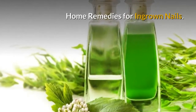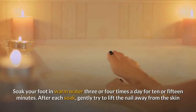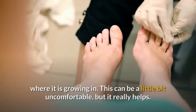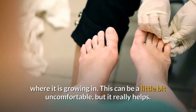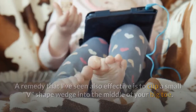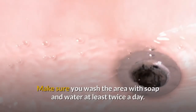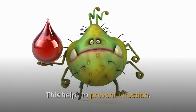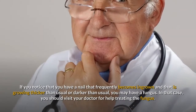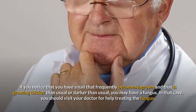Home Remedies for Ingrown Nails. If you do develop an ingrown toenail, you can usually treat it at home. Soak your foot in warm water 3 or 4 times a day for 10 to 15 minutes. After each soak, gently try to lift the nail away from the skin where it is growing in — this can be a little uncomfortable, but it really helps. A remedy that I've also seen effective is to clip a small wedge shape into the middle of your big toe nail — clip no more than a 1/8th of an inch or you'll compound the problem. Make sure you wash the area with soap and water at least twice a day to help prevent infection. Between soakings, keep your feet dry and wear roomy shoes. If you notice a nail that frequently becomes ingrown and is growing thicker or darker than usual, you may have a fungus, in which case you should visit your doctor.